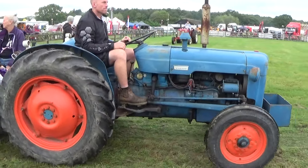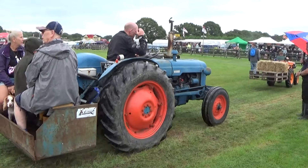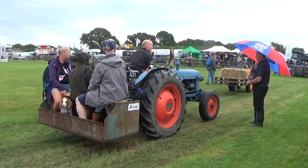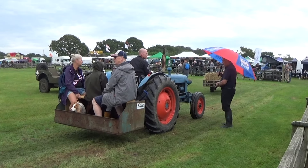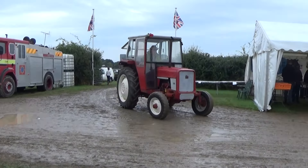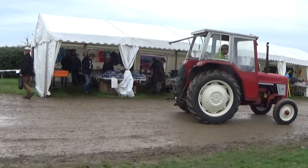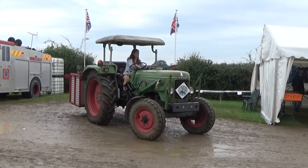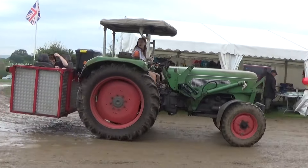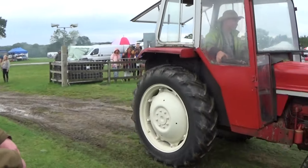We've got a Fordson Dexter — this will be about a 1960s model, 3-cylinder Perkins diesel. And this one over there is another International, which would have been used in the early 70s.